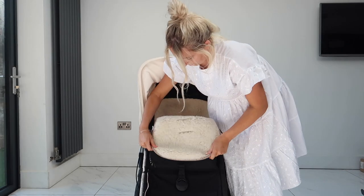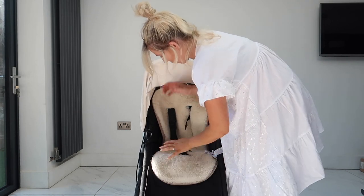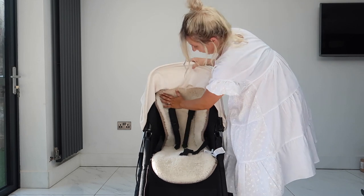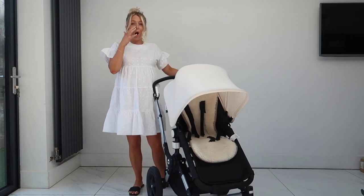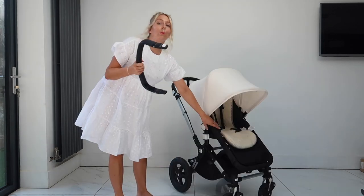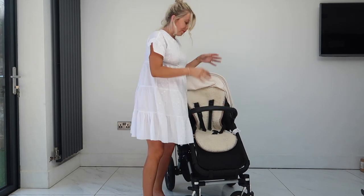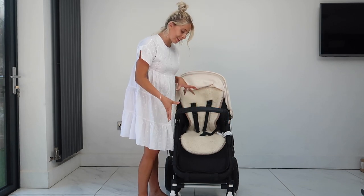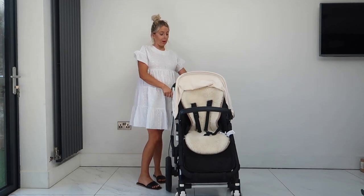I'll add the seat liner onto the pushchair - it's so easy to take on and off. If you change your mind you just take it off. I think the cream on cream looks really luxurious and expensive. The handlebar at the front is great but when we're out for dinner we take it off so she can sit at the table without needing a high chair - the chair itself acts like a high chair.